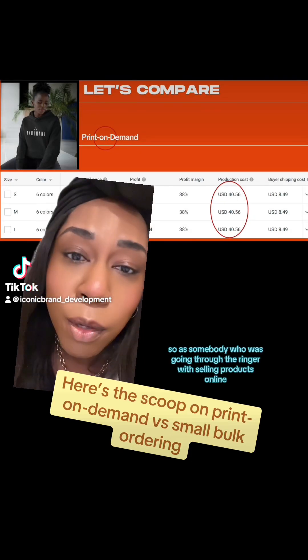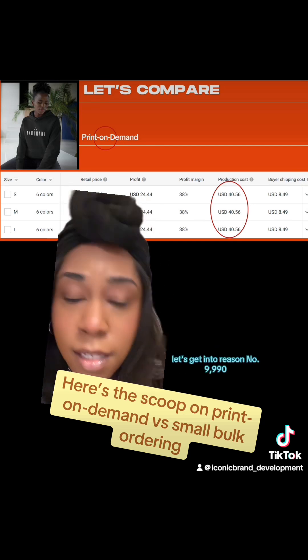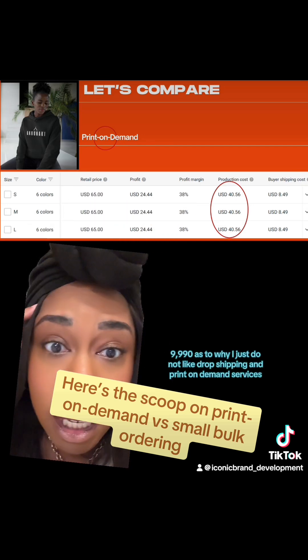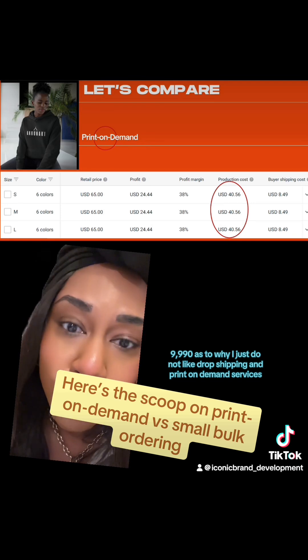As somebody who has gone through the ringer with selling products online, let's get into reason number 9,999,990 as to why I just do not like drop shipping and print-on-demand services.